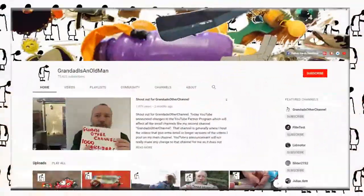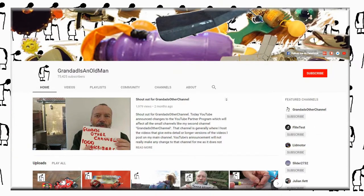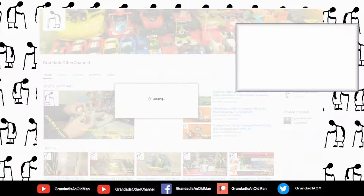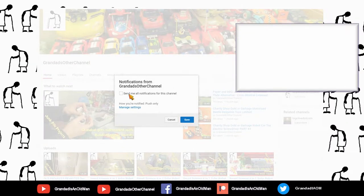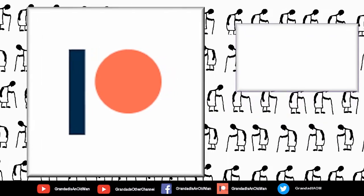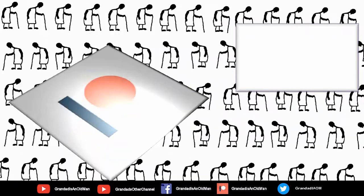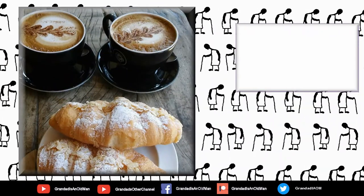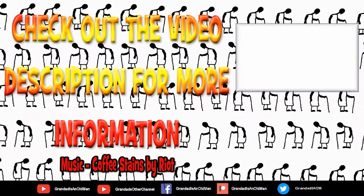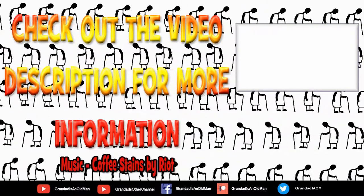Thanks for watching. There's plenty of videos on my main channel with more added daily. Don't forget to subscribe and enable the notifications to keep up to date with my new releases. You can help keep my channel running by donating a dollar on Patreon to buy me a coffee. You can always find more information in the video description. Thanks again for watching, and we'll see you soon. Bye.